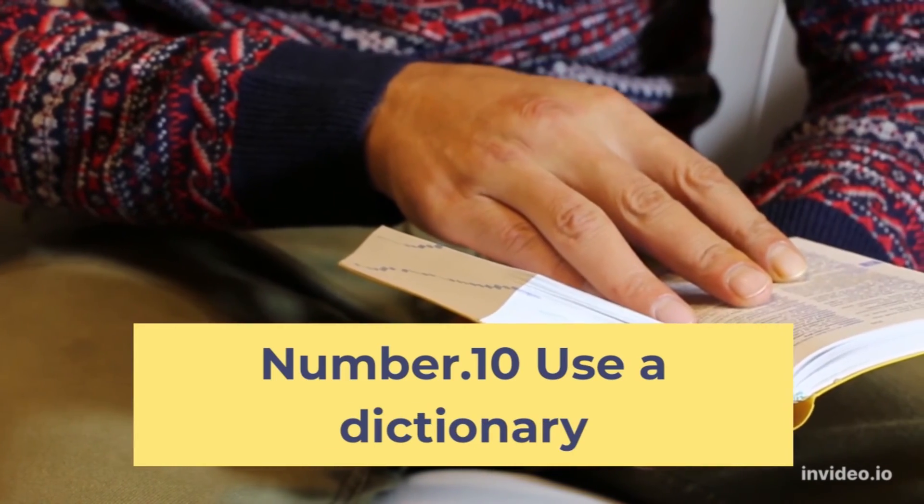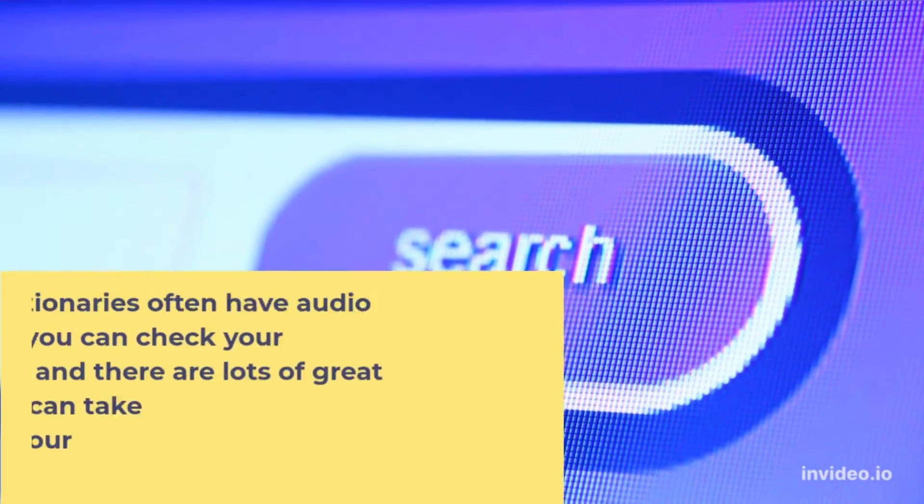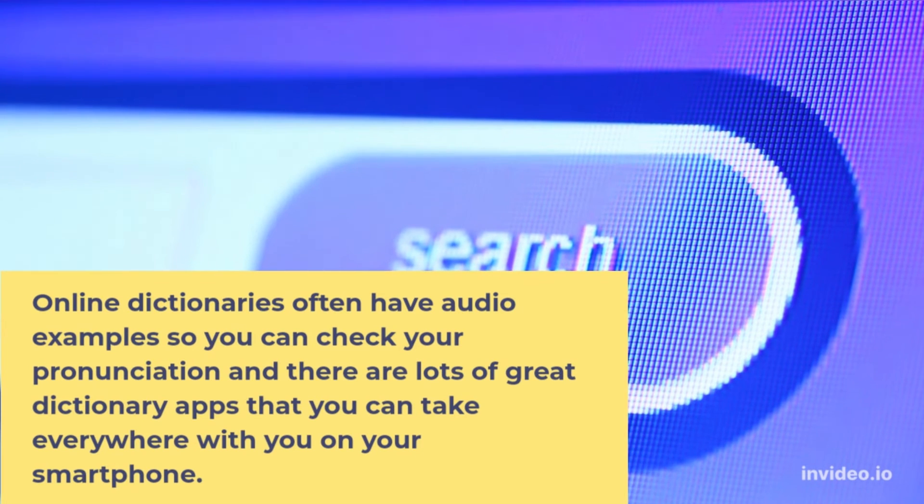Number 10: Use a dictionary. Online dictionaries often have audio examples so you can check your pronunciation, and there are lots of great dictionary apps that you can take everywhere with you on your smartphone.